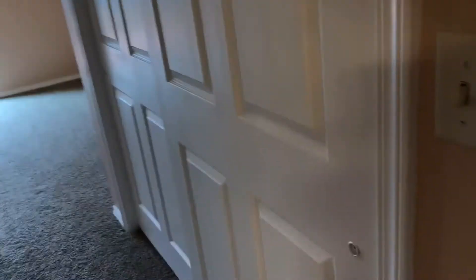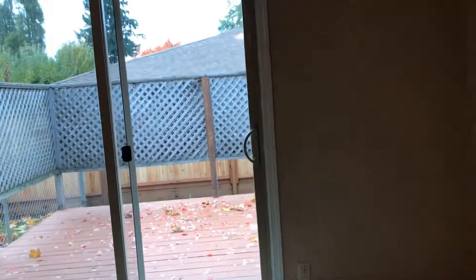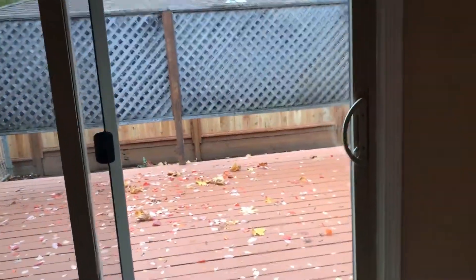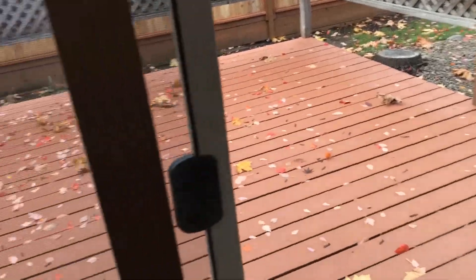Going down the hall to the right, we find the master suite. In this area there are two very large closets on both sides of the entry. There are nice fixtures with a beautiful light ceiling fan. And there's a nice private deck right off the master bedroom.